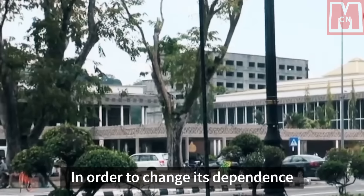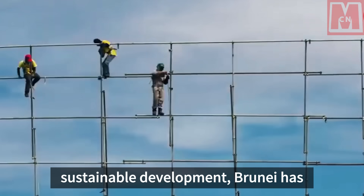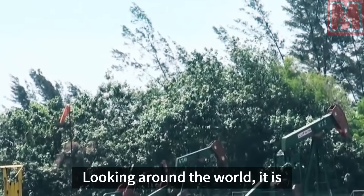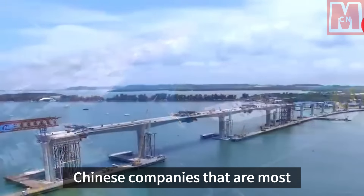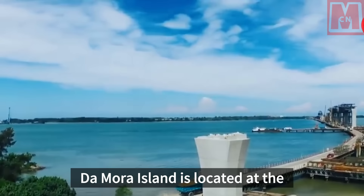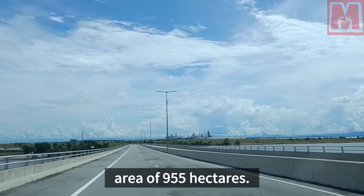In order to change its dependence on oil and gas resources and achieve sustainable development, Brunei has been actively seeking comprehensive national development and infrastructure construction. Looking around the world, it is Chinese companies that are most capable of helping Brunei in its construction. Damora Island is located at the outlet of Port Mora, with a total area of 955 hectares.